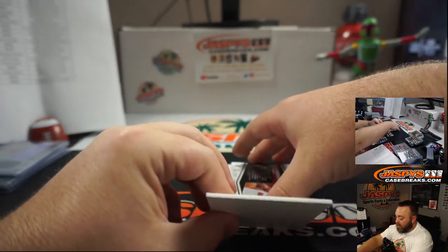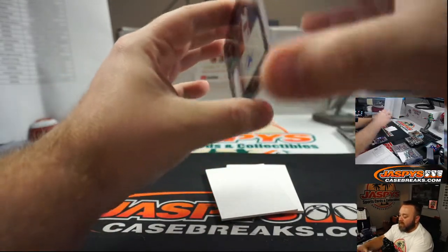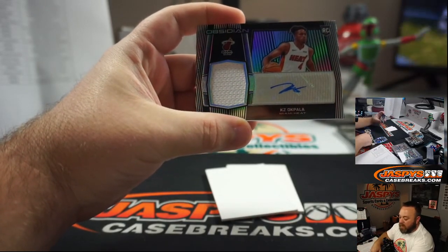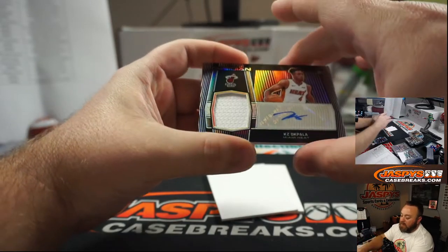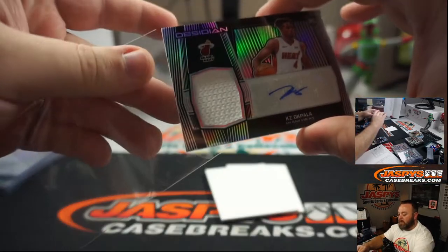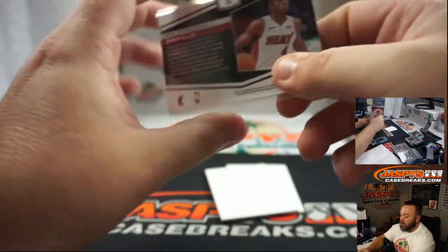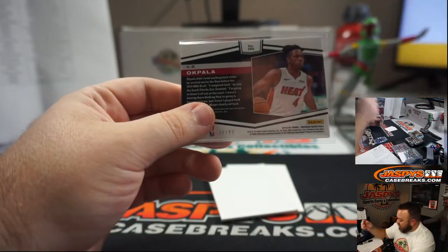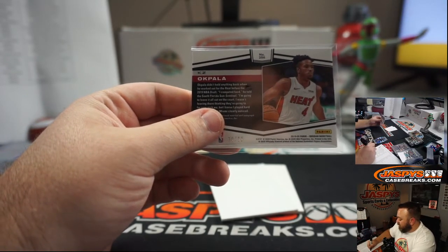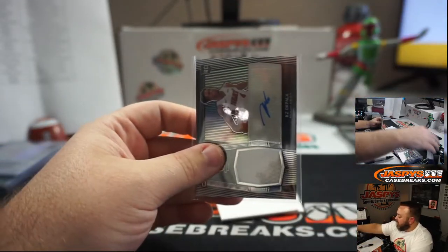I'm an Angels fan no matter what, so I was excited for baseball — but Anthony Rendon makes it a lot better. Rookie patch auto — KZ Okpala for the Miami Heat and random number block. That's numbered 78 of 99, spot 8 — JC Uva. I think that's the first time I've called you in this one. Nice last card in the break for you.